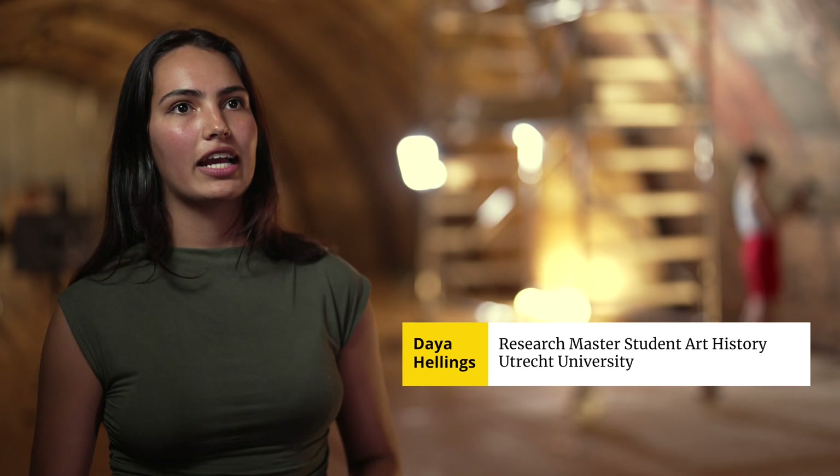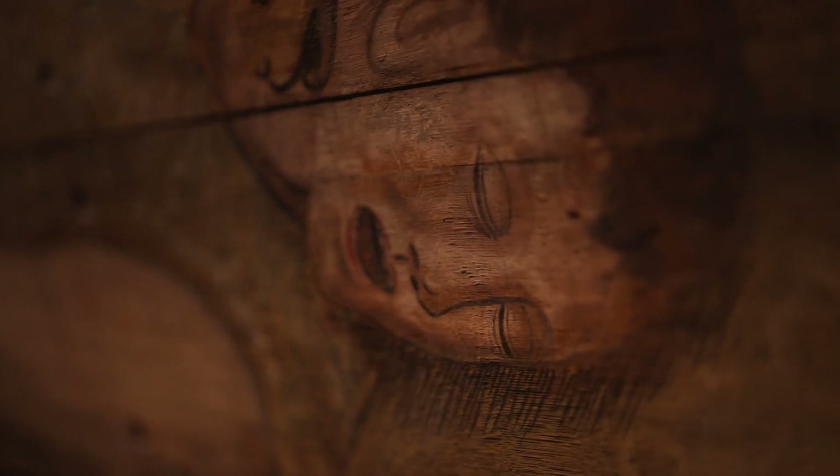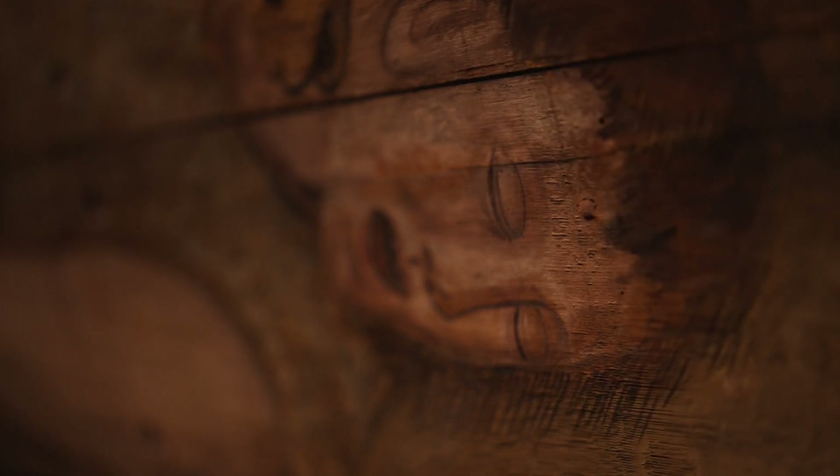It's just so amazing to actually zoom in on these really incredible tiny details and do research there, and I hope it's really valuable for the restorers and the conservators.